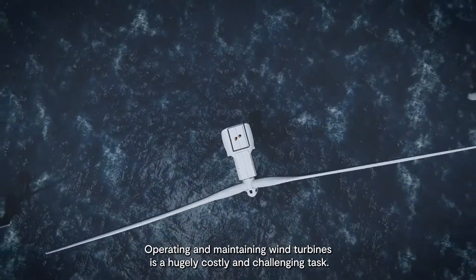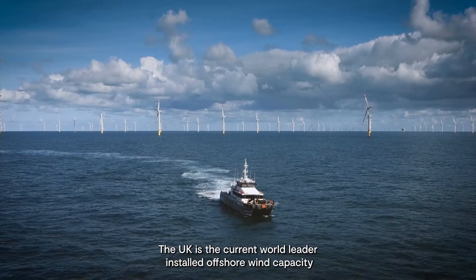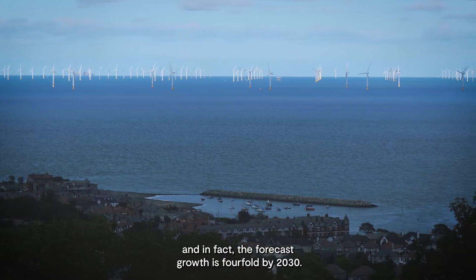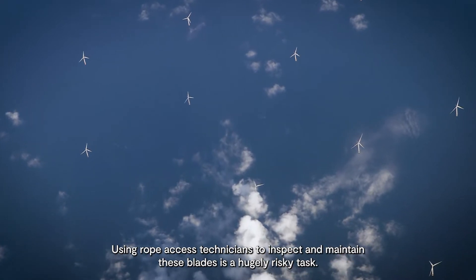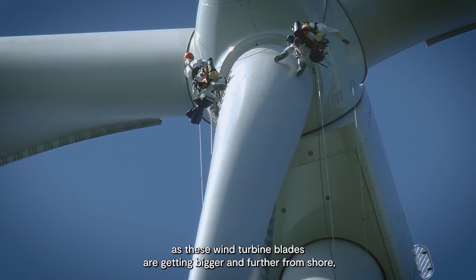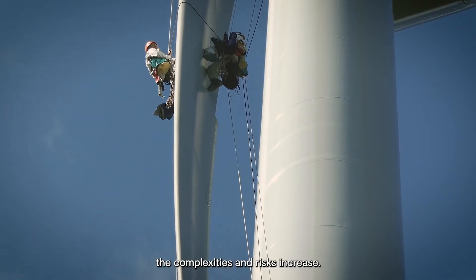Operating and maintaining wind turbines is a hugely costly and challenging task. The UK is the current world leader in installed offshore wind capacity, and the forecast growth is fourfold by 2030. Using rope access to inspect and maintain these blades is a hugely risky task — it's expensive and challenging. As wind turbine blades are getting bigger and further from shore, the complexities and risks increase.